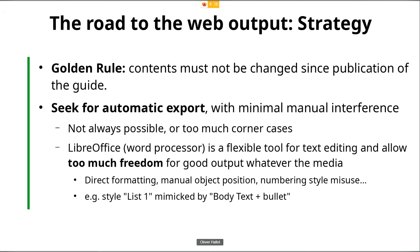This is a consequence of the fact that LibreOffice, as a word processor, is a flexible tool for text editing and allows a lot of freedom — several ways to get the same output. For example, you have direct formatting, manual object position, numbering styles, and misuse. One thing I found is that the list style named 'List One' is very often mimicked by using the paragraph style 'Body Text' with bullets. When you look at the PDF or ODT the result is identical, but when you put that into HTML it breaks completely — the difference between the two styles shows up very quickly.